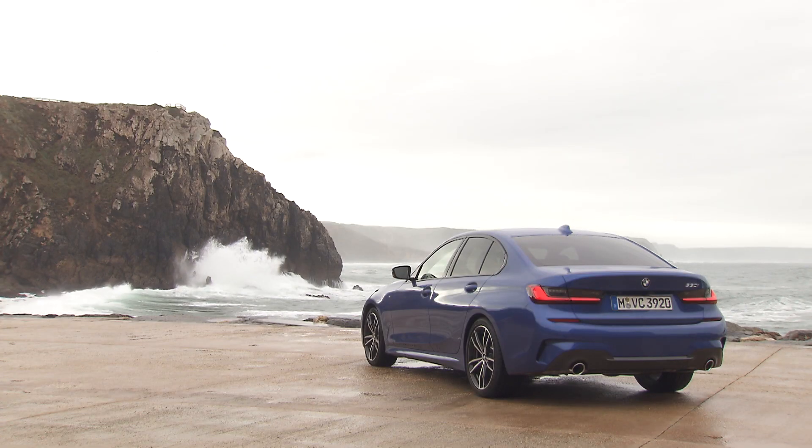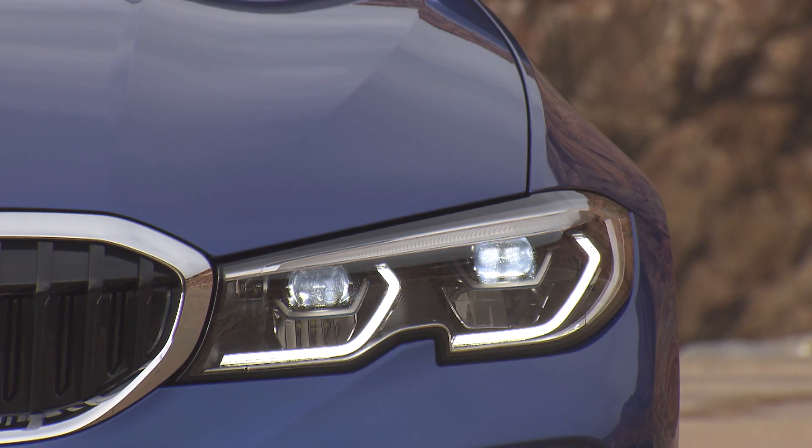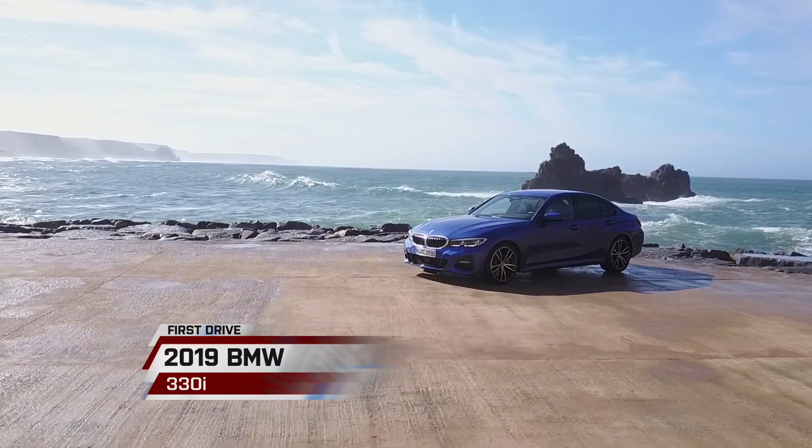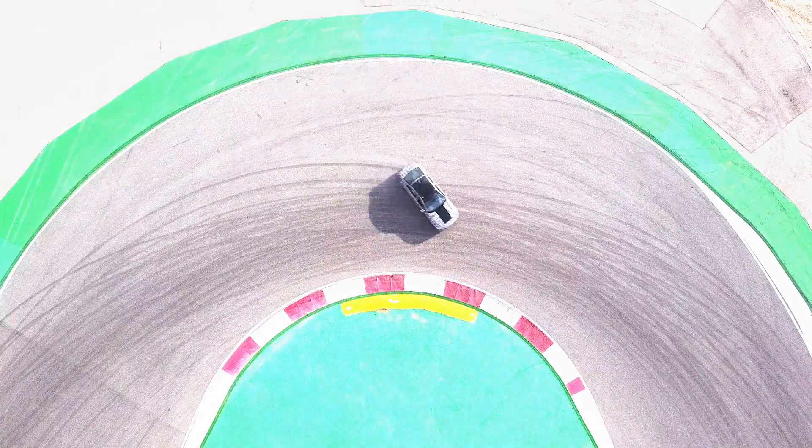The all-new BMW 3 Series. We flew to Portugal this go-around to sample both the 330i and M340i.